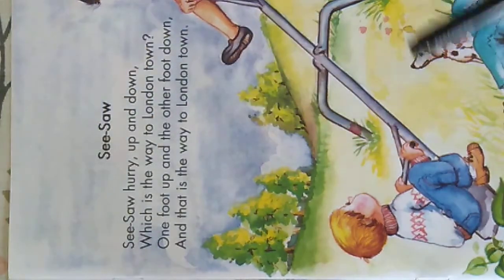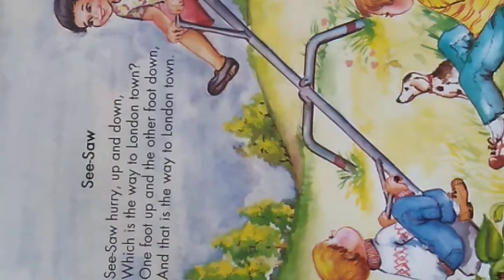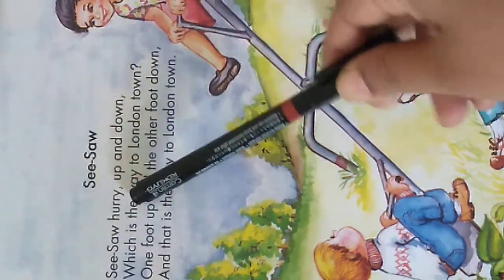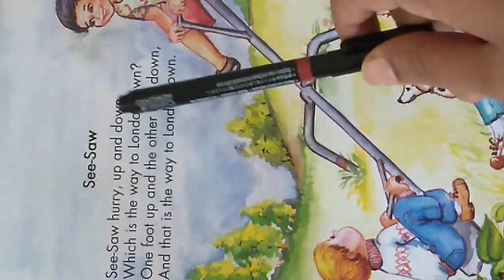Seesaw — I hope you have all seen this play equipment. It's called a seesaw. When you go to a public park you can see the seesaw. One child will sit up and the other child will sit down. Okay, now repeat after me: Seesaw hurry, seesaw hurry up and down.